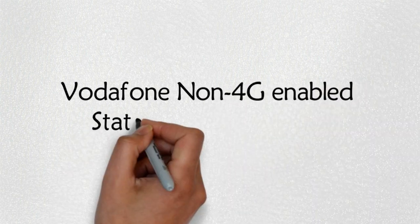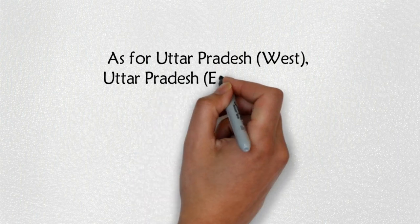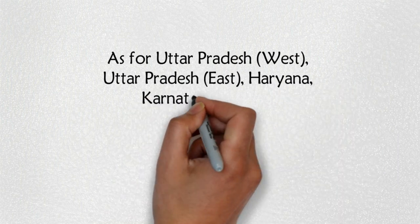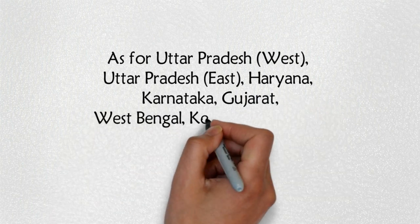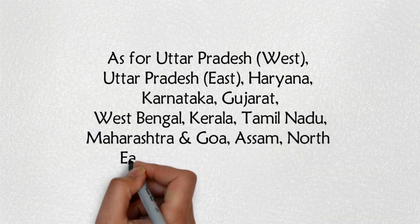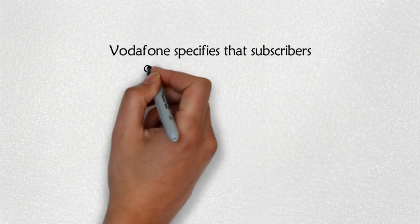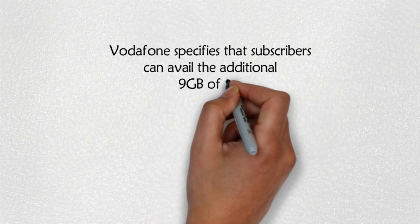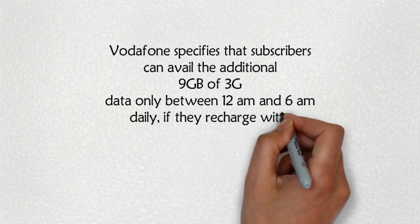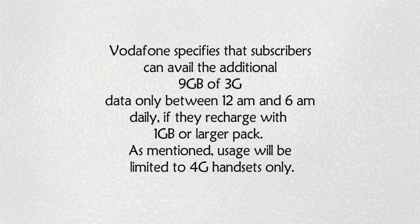Vodafone non-4G enabled state users will also get the offer. For Uttar Pradesh, West Uttar Pradesh, East Haryana, Karnataka, Gujarat, West Bengal, Kerala, Tamil Nadu, Maharashtra and Goa, Assam, Northeast States, and Rajasthan, Vodafone specifies that subscribers can avail the additional 9GB of 3G data only between 12 a.m. and 6 a.m. daily, if they recharge with a 1GB or larger pack. Usage will be limited to 4G handsets only.